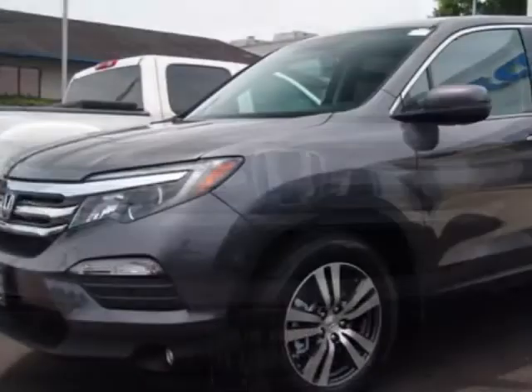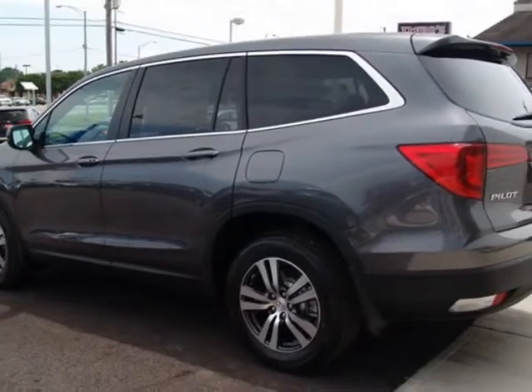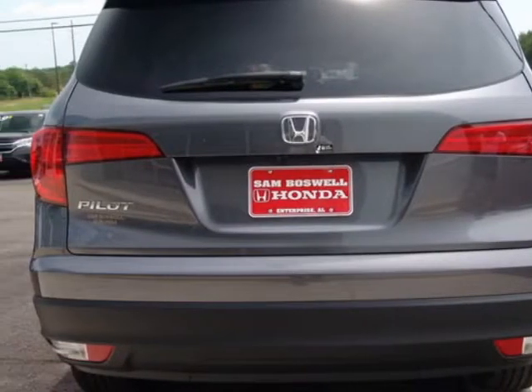This vehicle gets an estimated 19 miles per gallon in the city, and an estimated 27 on the highway. This Pilot boasts a 3.5 liter engine, and has a 6-speed automatic transmission.